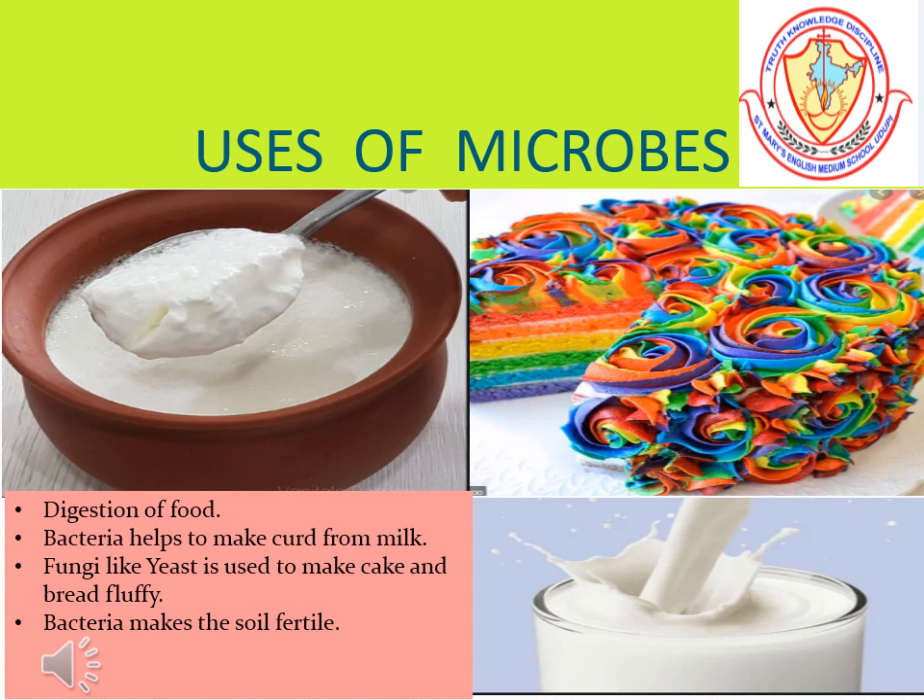Fungi like yeast are used to make cake and bread fluffy. Some bacteria help to break down dead and decaying matter and release nutrients in the soil, making it more fertile.